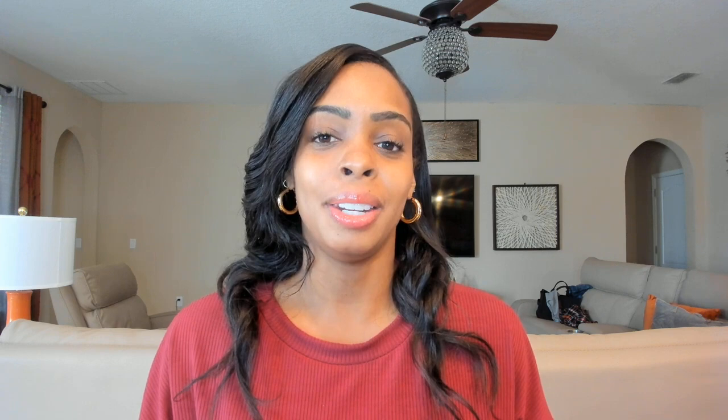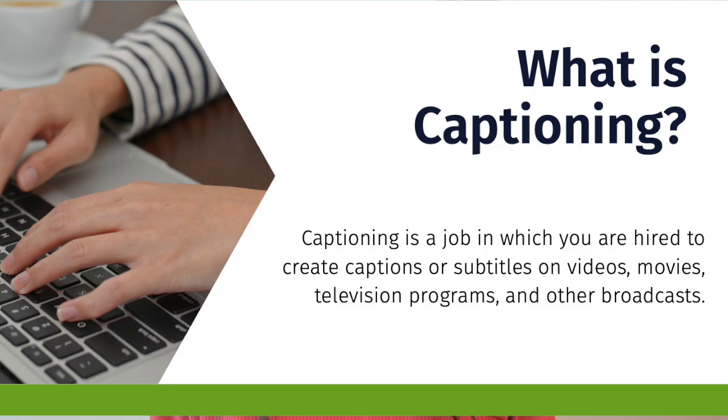So what is captioning? Captioning is a job in which you are hired to create captions or subtitles on videos, movies, television programs, and other broadcasts. Many of you have seen captions on Netflix or any type of broadcast — people are needed to type out that text for those who have a hearing impairment.